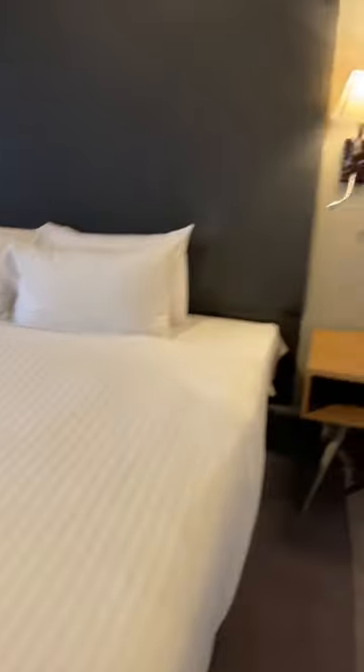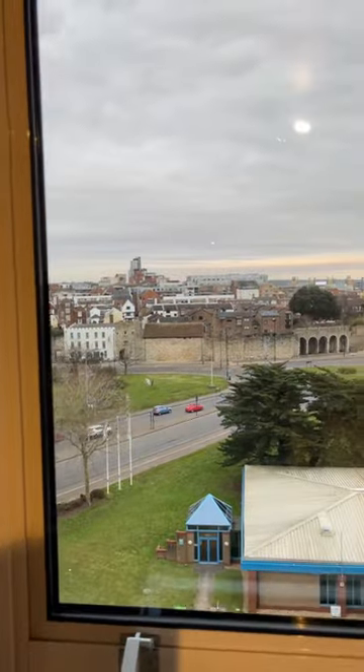A king-size bed, lots of electrical points both sides of the bed as well, which is great. Good-sized TV, big old vanity mirror, and an absolutely spectacular view.